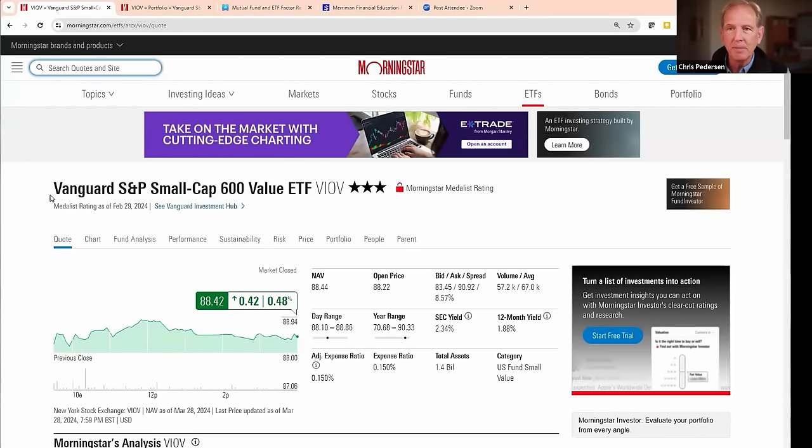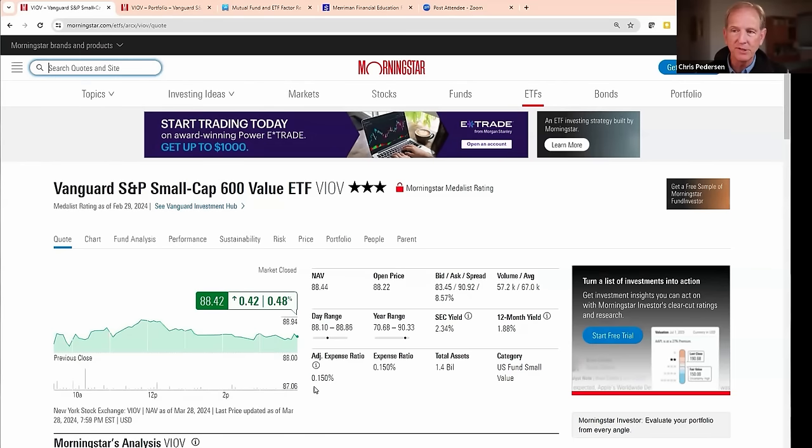You can see on this screen that it tells us some very valuable things. Perhaps the most valuable on this first page is the adjusted expense ratio at 0.15% per year. We live in amazing times — to be able to buy a collection of small cap value stocks managed responsibly by a company owned by its investors, Vanguard, for 0.15% per year is a deal.